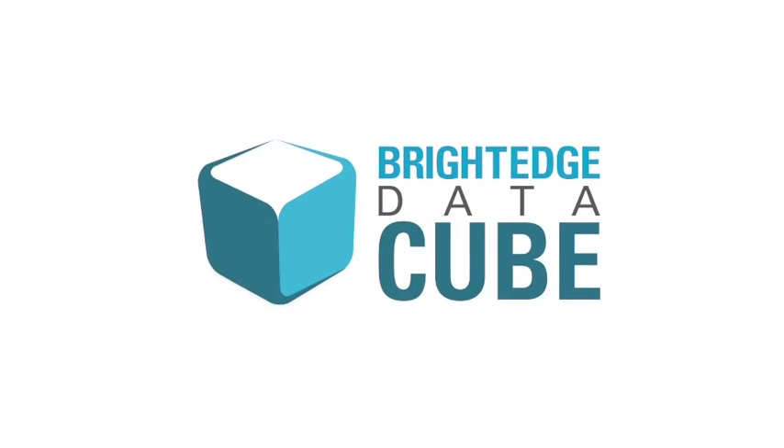Hi, I'm Lemuel Park, CTO and co-founder at BrightEdge. I'm very excited to share with you our latest innovation, the BrightEdge DataCube.